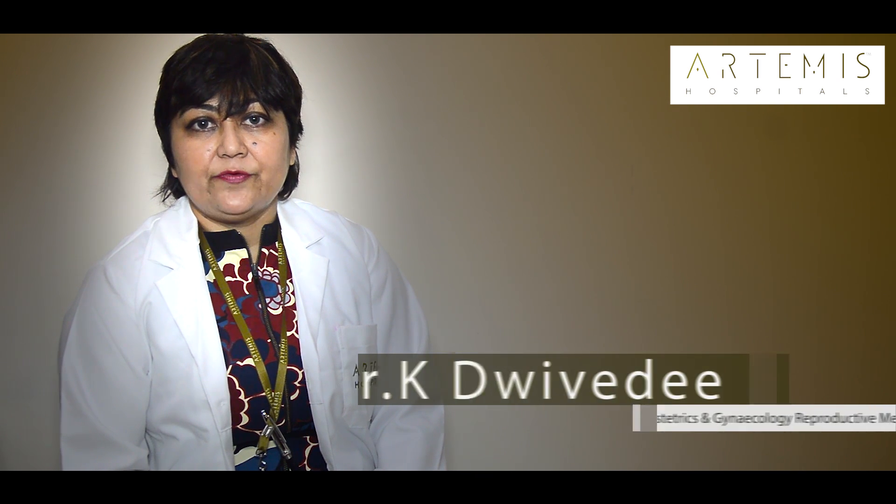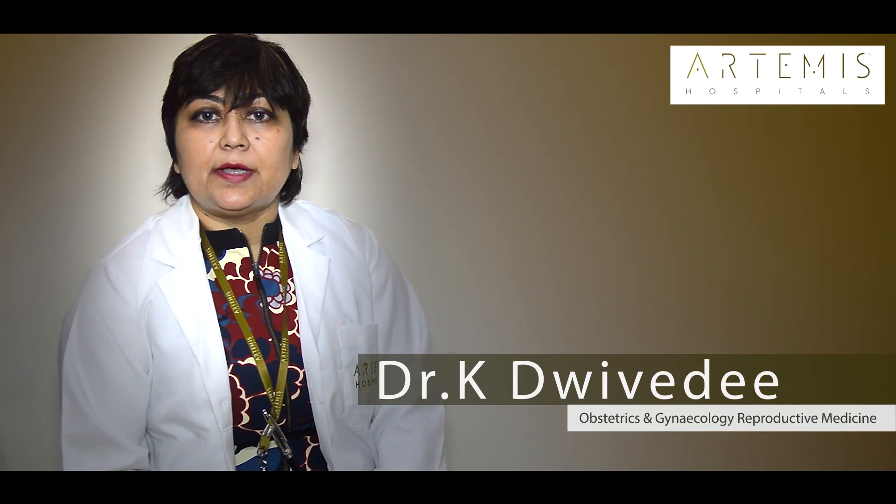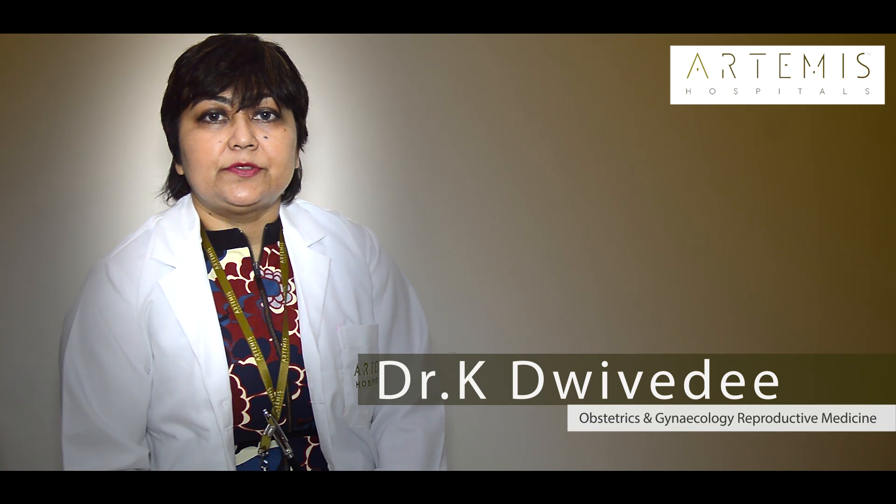Hello, I'm Dr. Kaushiki Divedi and I'm head of the department at the Department of Obstetrics and Gynecology and Senior Consultant in the Department of Reproductive Medicine at Atomus Hospital Gurgaon. Today let's talk about AMH or Antimullerian Hormone, which is very commonly prescribed these days by IVF and Reproductive Medicine Specialists.